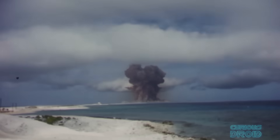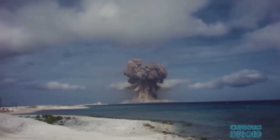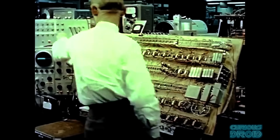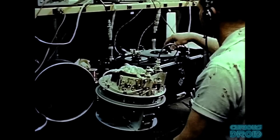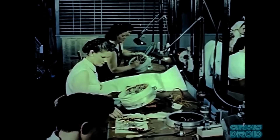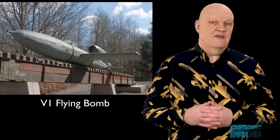Even a megaton device might not destroy a hardened deep underground facility if it were detonated nearly 2 miles away. So the race was on to make missiles as accurate as possible, and the spin-off from this would enable both the moon landings and the exploration of the solar system. This need to deliver a warhead to a remote target can be traced back to the V1 and in particular the V2 weapons that Germany developed during the Second World War.